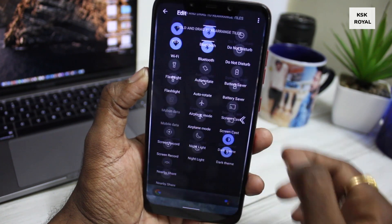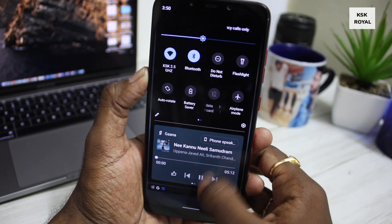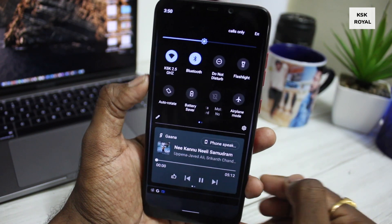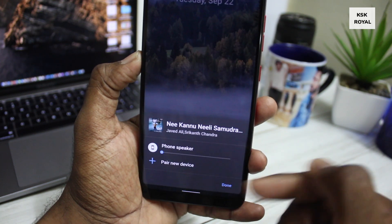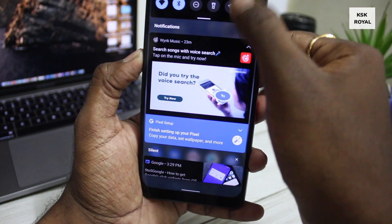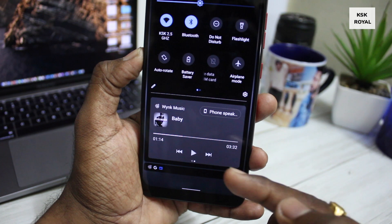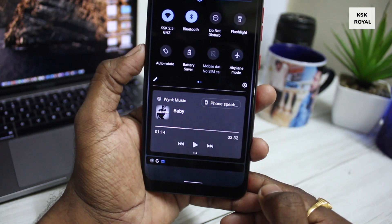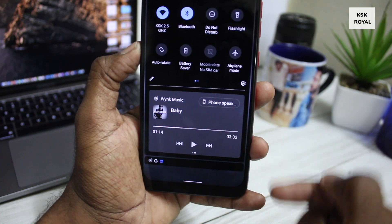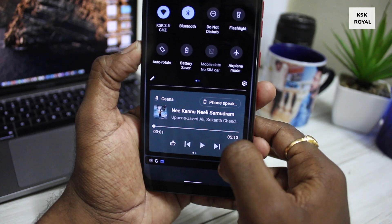What's new here is the all-new media controller. The media controller is now part of the quick toggle section and looks really cool. Google has also added an option to check which device is playing the audio — for example, if you've connected a Bluetooth device, it will show up here. The media controller section is dynamic and can handle multiple media players from specific applications like Spotify, SoundCloud, and more — you can quickly swipe through different players.